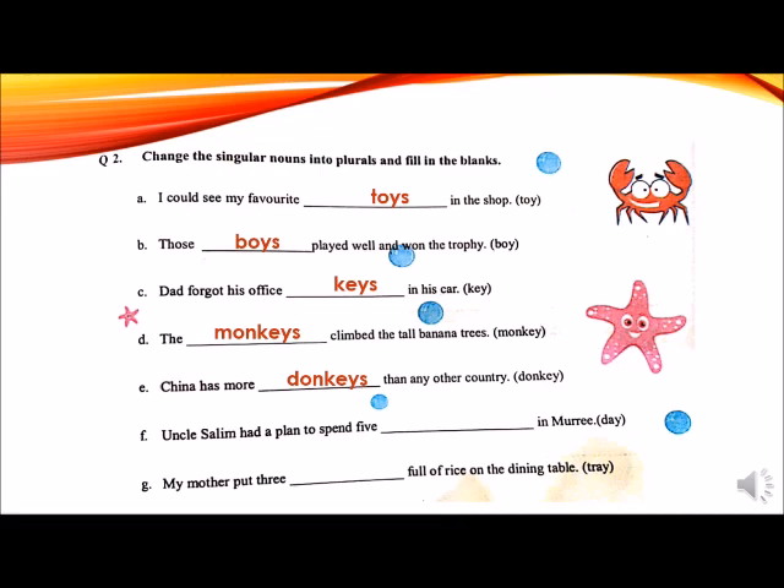F: Uncle Salim had a plan to spend dash in Murray. Days in Murray. Because there is a vowel A before Y, so it will become plural: Uncle Salim had a plan to spend five days in Murray. G: My mother put three dash full of rice on the dining table. There is a vowel A before Y, so we will add S: my mother put three trays full of rice on the dining table.